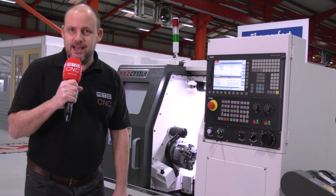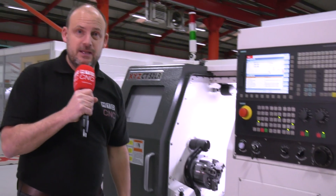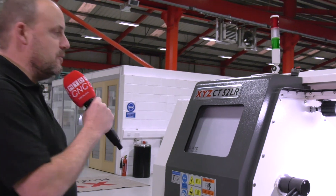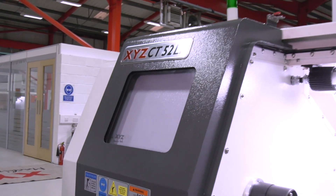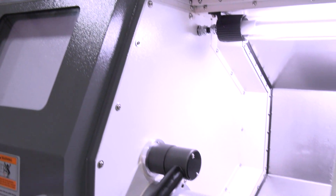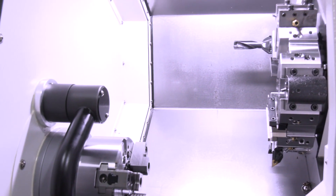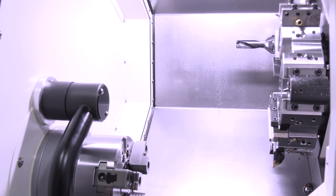I'm at XYZ Machine Tools today in Tiverton at their headquarters looking at a new machine which has just been launched. This is the CT52LR, a linear rail turning center. Their turning centers previously were box guideway machines, but as a result of the success of the launch of their LR vertical machining centers, they're going down the same road with their turning machines as well.